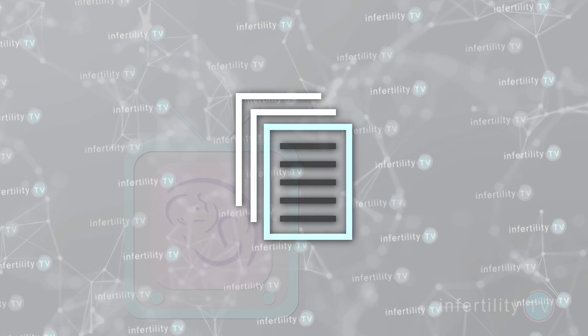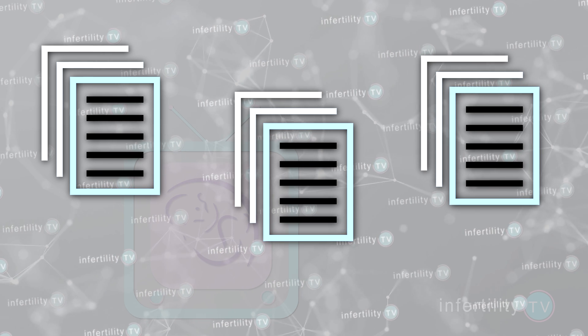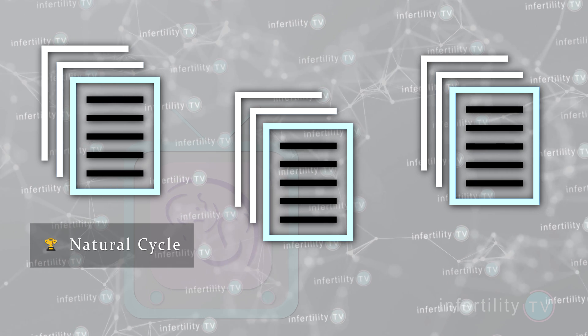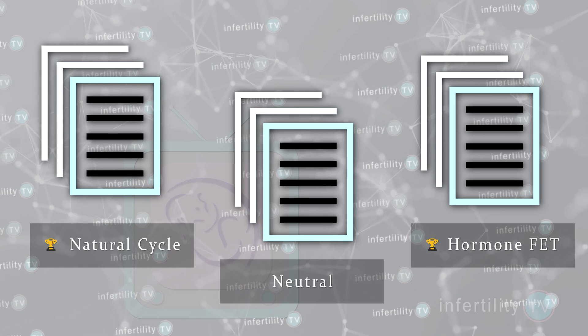Which way is better? Several studies have compared the two methods. As happens many times with medical studies, the studies did not all agree on the same conclusion. Some studies indicated that natural cycle FET was better, some concluded that hormone FET was better, and some said it didn't matter.